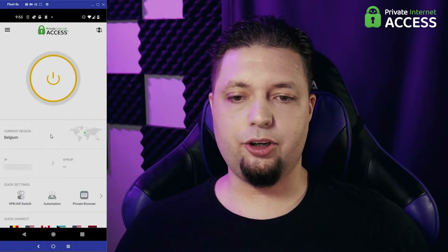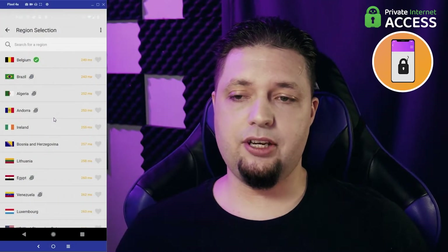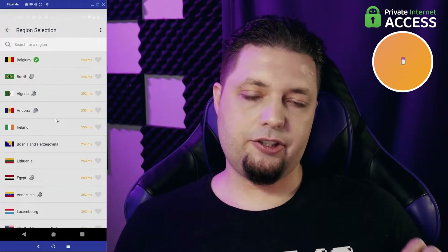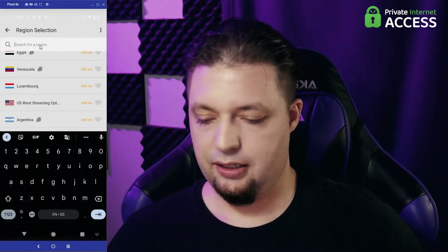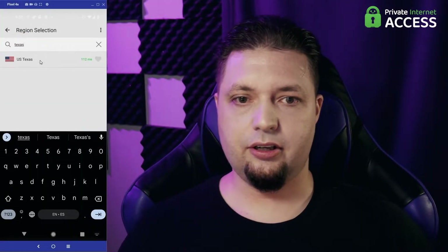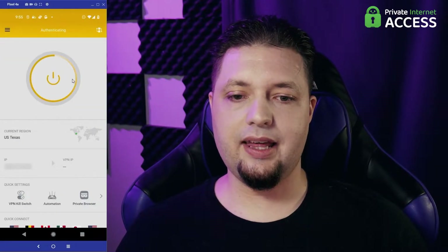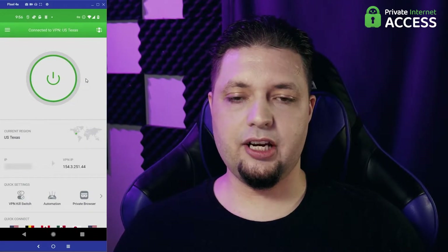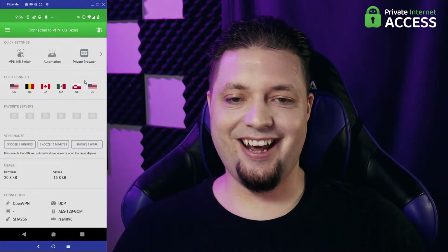Next up, we have Private Internet Access. It's a pretty solid choice. It's generally pretty cheap, it's fairly privacy-oriented — great for general anonymity. Not always great for streaming, but sometimes it actually works rather well for that. Let's just search for Texas here, because it's fairly close to me. And there we go — it's working just fine. My phone is now connected to Texas.